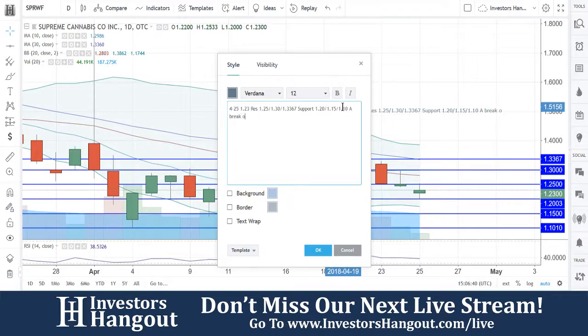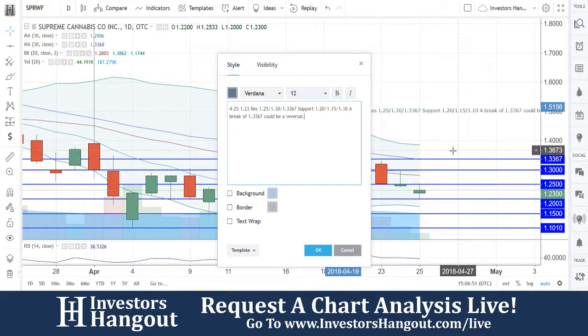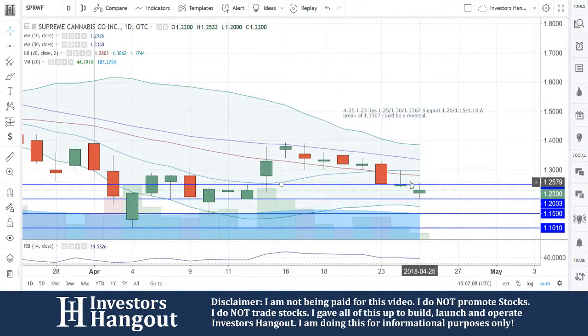A break of $1.3367 could be a reversal. Right now you guys are below — below the 10, 20, and 30-day simple moving averages as of right now. Getting above those are going to be a big step. Again, that break of $1.3367 would be a good indicator of a possible reversal. With that being said, SPRWF — if you follow the stock, I encourage you to join investorshangout.com.